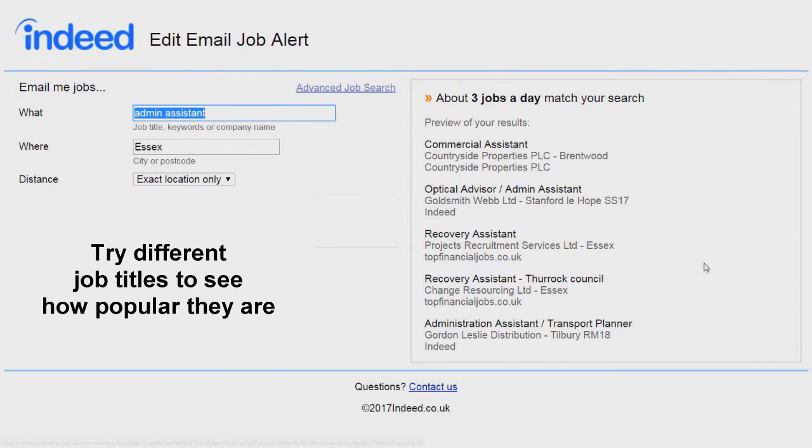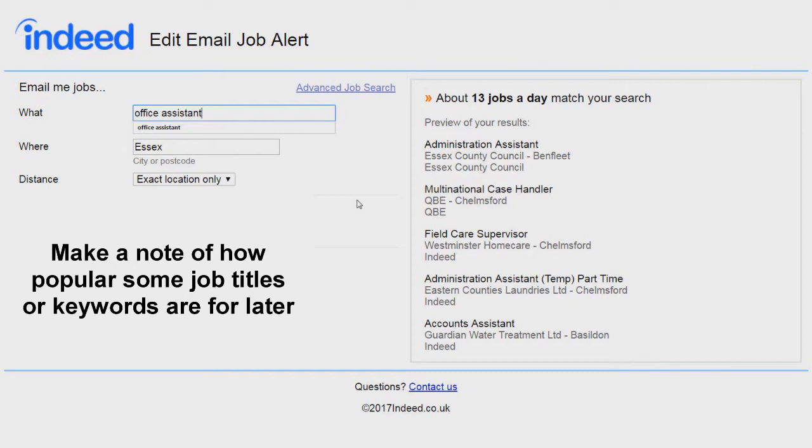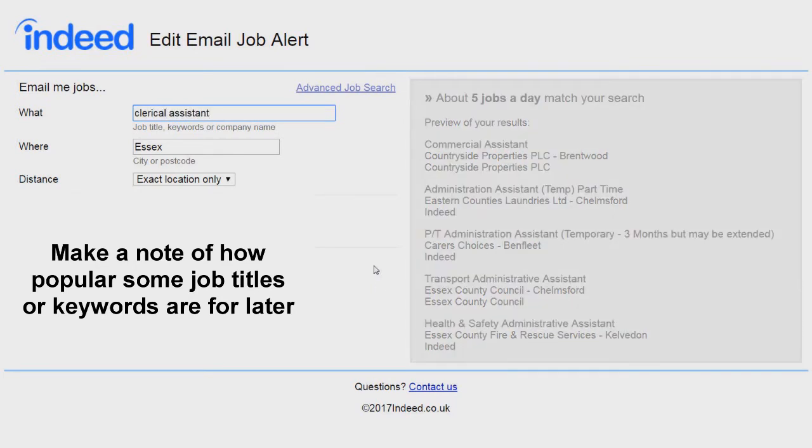Indeed gives you instant feedback on how many jobs the alert will send your way. This means you can see how many jobs 'admin assistant' will come up with and compare that to things like 'office assistant', 'administrative assistant', 'clerical assistant' and so on, to see what are the most popular job titles companies use.